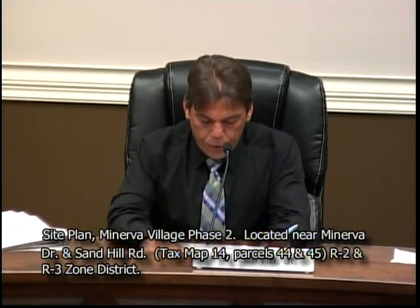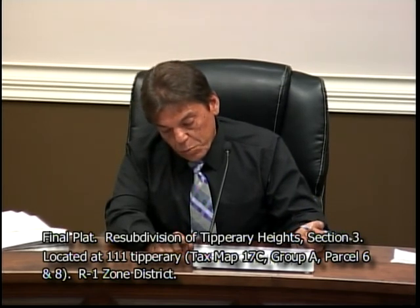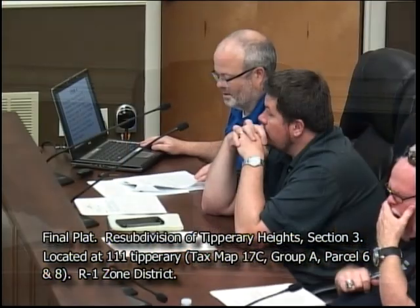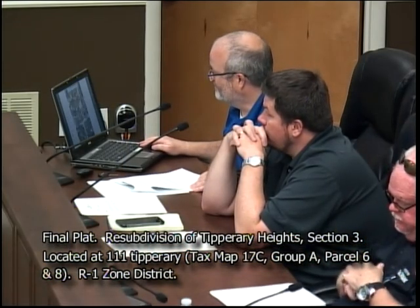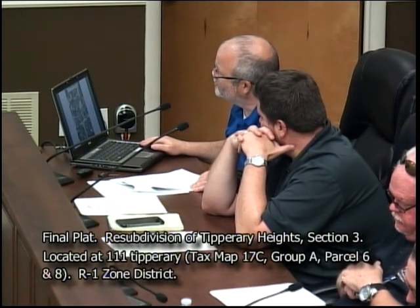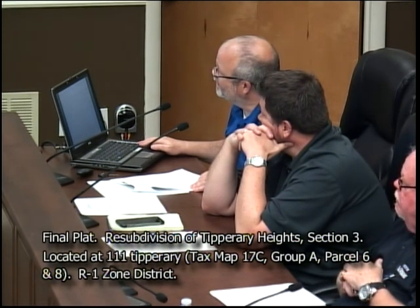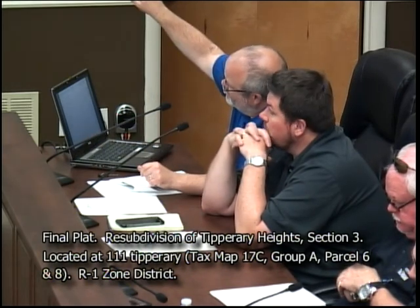Next item: final plat re-subdivision of Tipperary Heights Section 3, requested by Birdie Higdon. Property located at 111 Tipperary, tax map 17C Group A, parcels 6 and 8, R1 low density residential zoning district, property owned by Charles and Birdie Higdon. This property is located at 111 Tipperary and also at 124 Cherokee Drive — it's an L-shaped property. The applicant is wanting to downsize. Currently two lots, they want three after the subdivision.